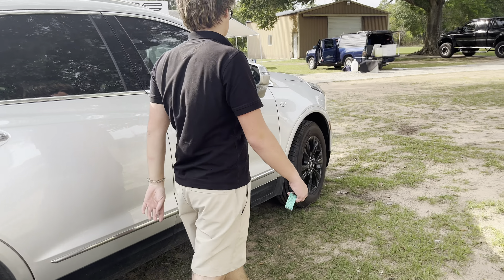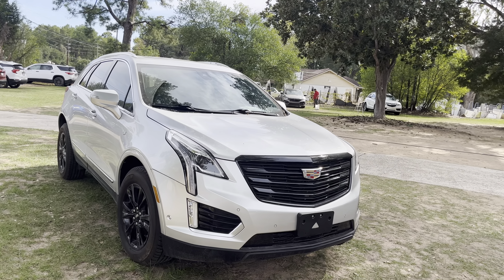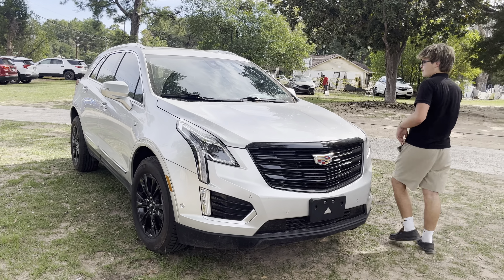Moving towards the front of the vehicle, you got a Cadillac crest right there — Cadillac crest at the front in chrome — but you also have the black surround, which looks pretty nice as well.